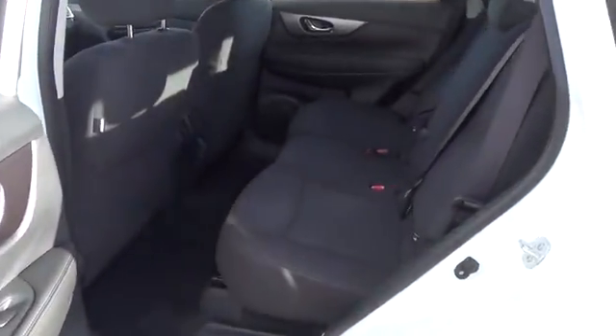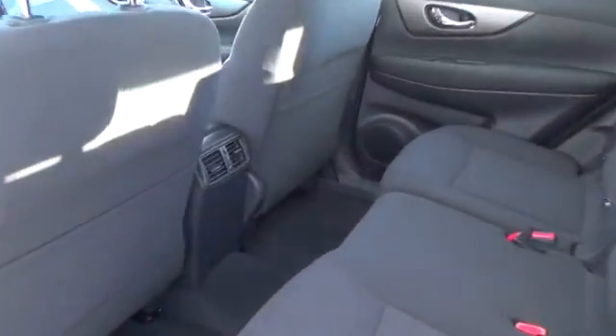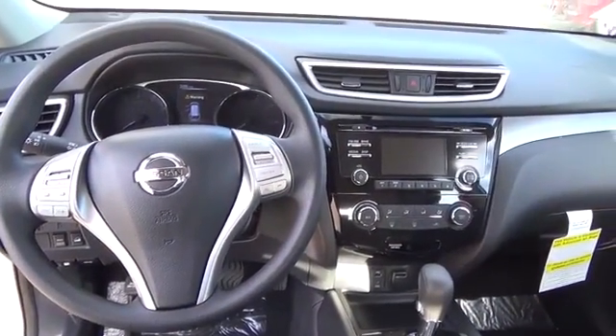Tall, short, long, wide, big — whatever it is, Rogue's 70 cubic feet of cargo space and versatile class-exclusive divide-and-hide cargo system can handle it. With Nissan Rogue, you'll want to take the long road home.